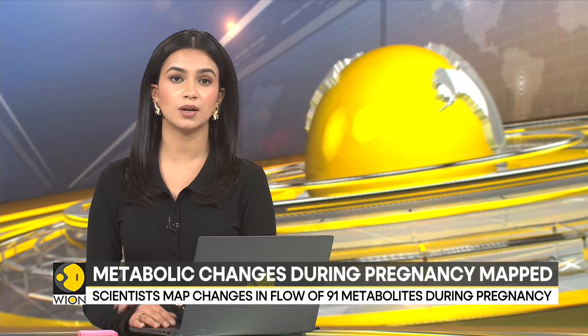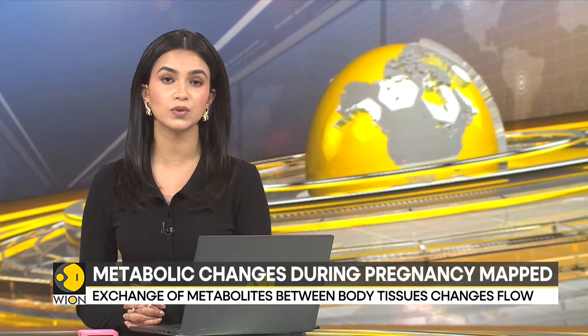Now, a woman's body undergoes a lot of changes during pregnancy and these changes sometimes can cause serious health conditions as well. And in a major breakthrough, scientists have now mapped the metabolic changes. Understanding them could help reverse or treat these conditions.